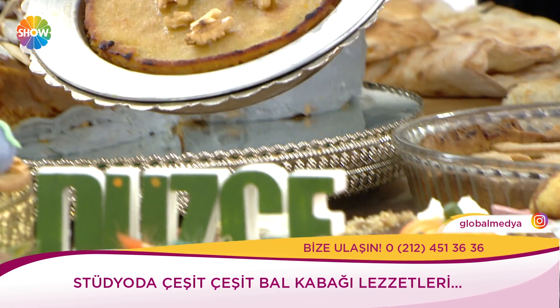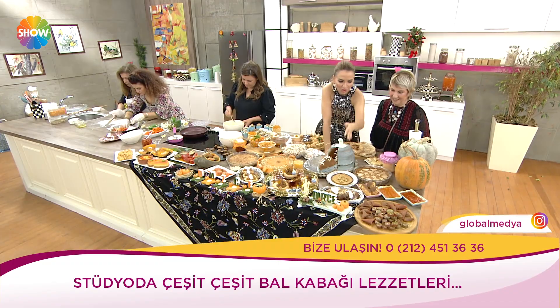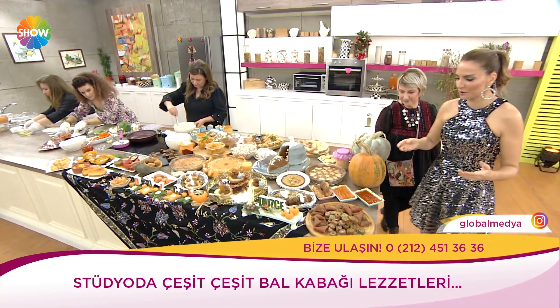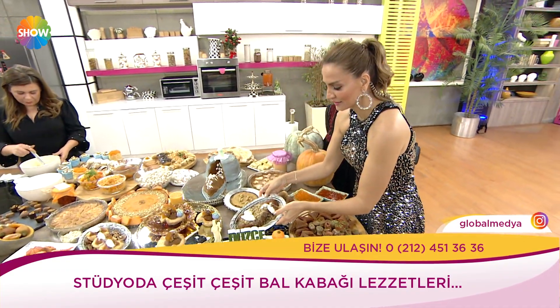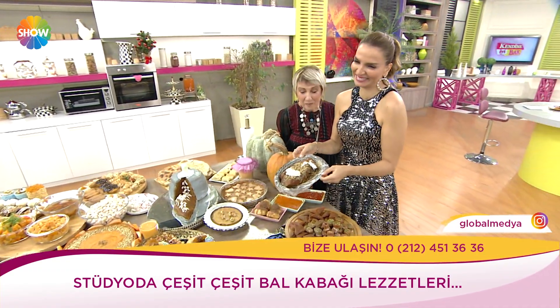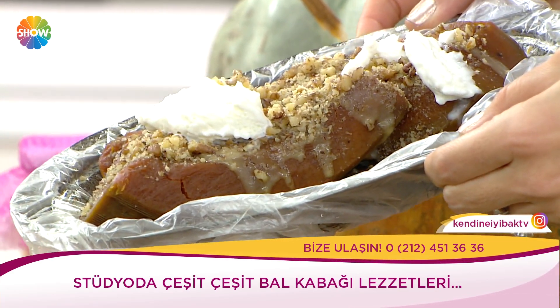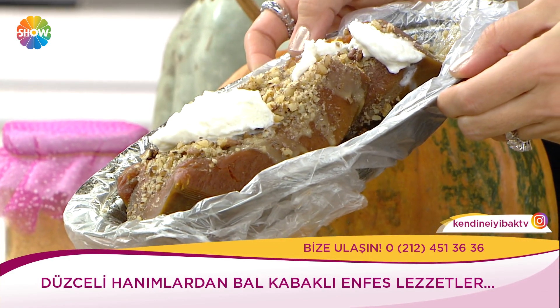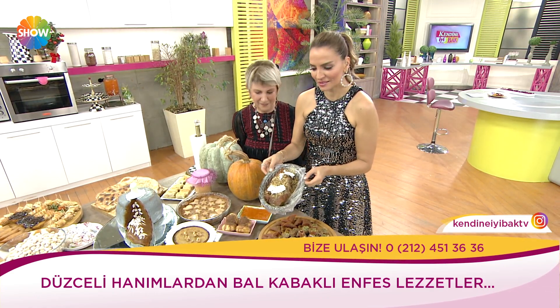Kabaklı künefe — şöyle göstereyim. Bu kabak tatlısı ben yaptım. Bakırda sorun olmasın diye naylon kullanmak zorunda kaldım. Bunu dokuz saat kadar pişiriyorum ve kabaklı cevizle sunum yapıyoruz. Lezzeti güzeldir, tavsiye ederim.